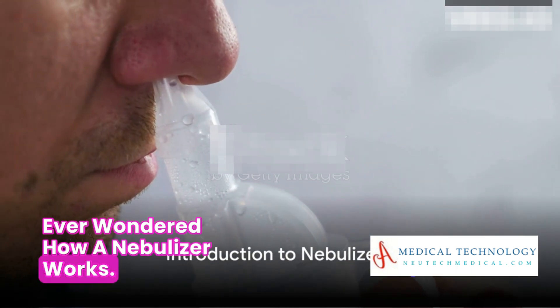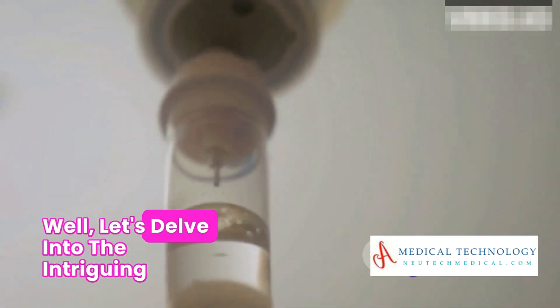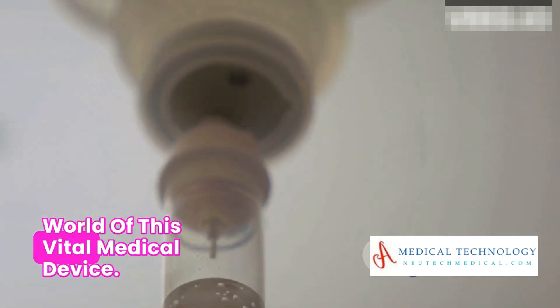Ever wondered how a nebulizer works? Well, let's delve into the intriguing world of this vital medical device.